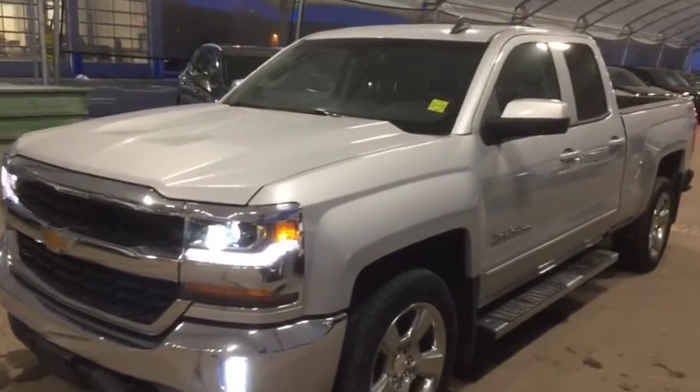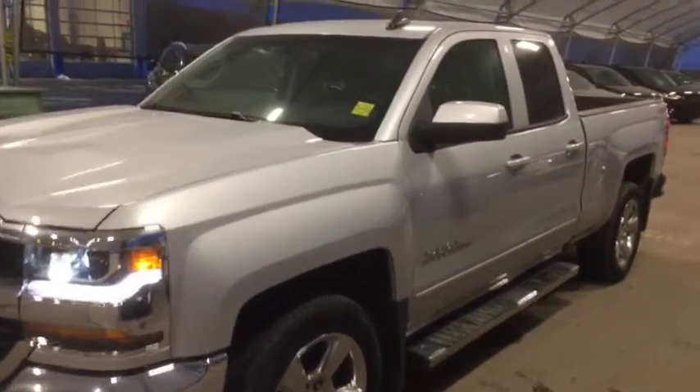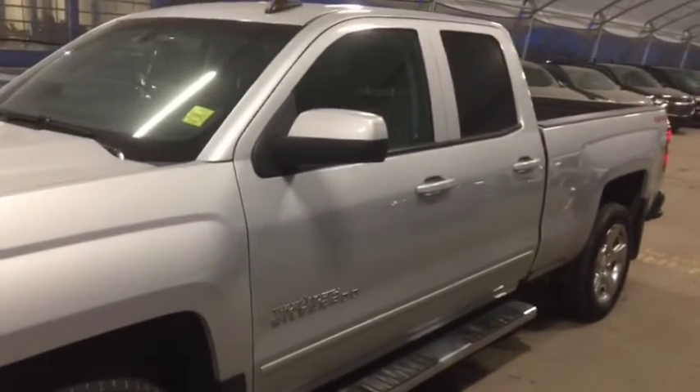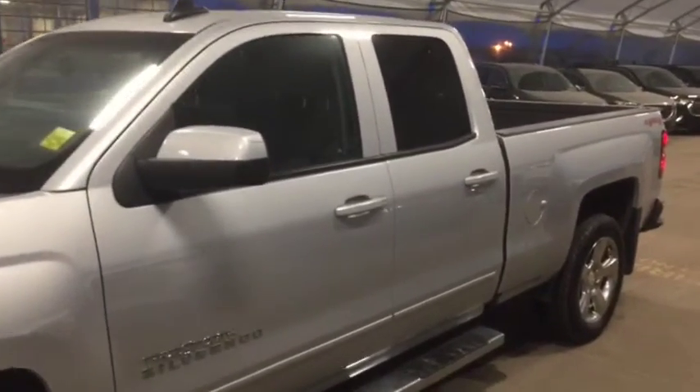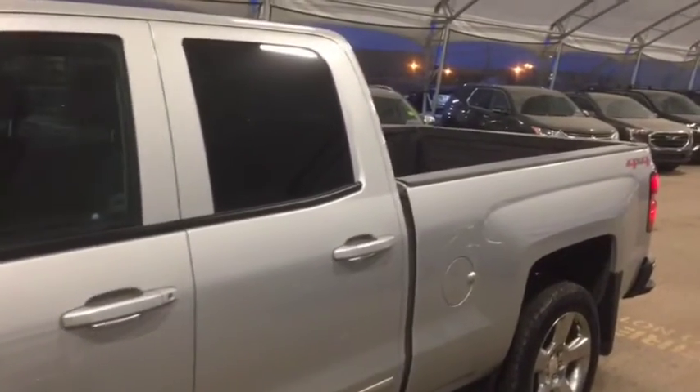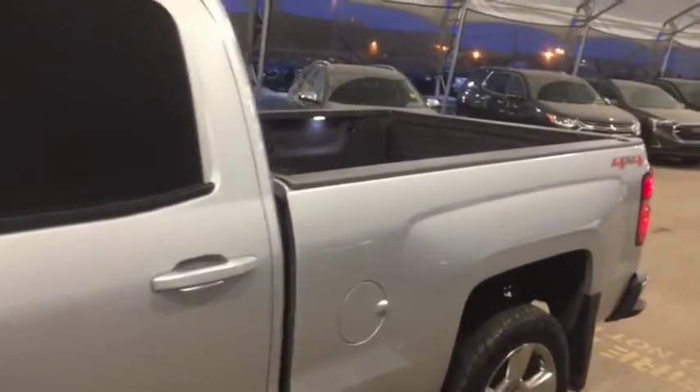Hello and welcome to Davis Chevrolet. This is a pre-owned 2017 Chevrolet Silverado 1500 LT 4x4 Double Cab True North Edition in Silver.